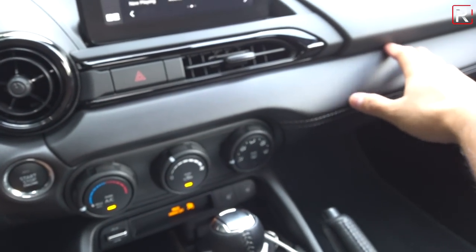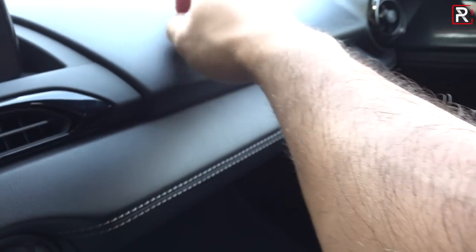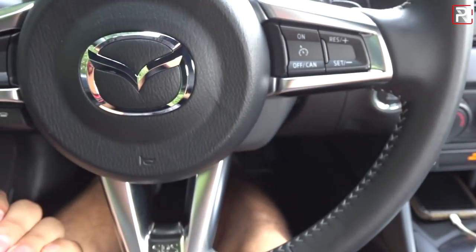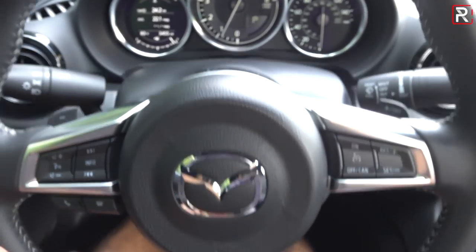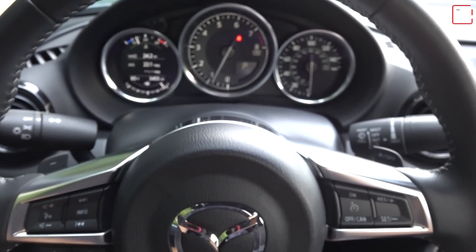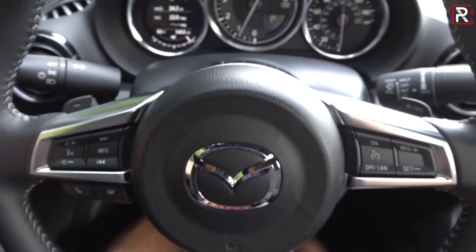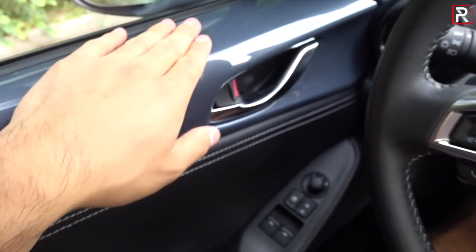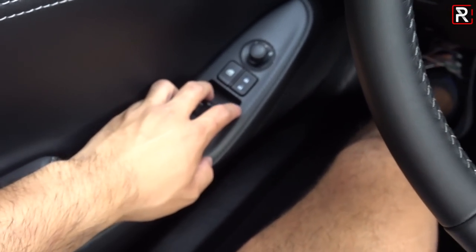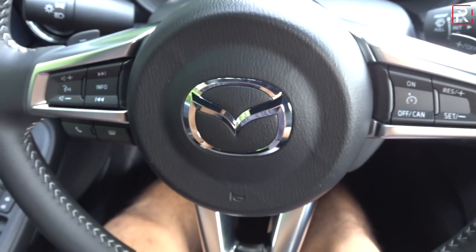The instrument panel hasn't really changed. You have leather stitching with contrast stitching, and this is all hard touch plastic materials. They did add a tilt and telescoping steering wheel this year, so there's some adjustability, though it doesn't really improve the driving position for taller drivers that much. The windows are one-touch down for both but not one-touch up — I wish Mazda had just made that standard.